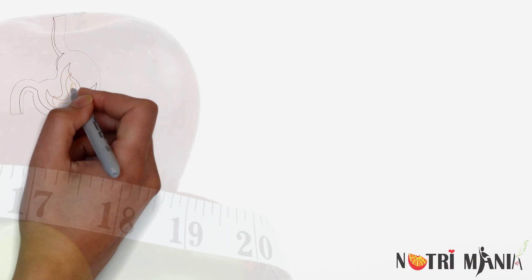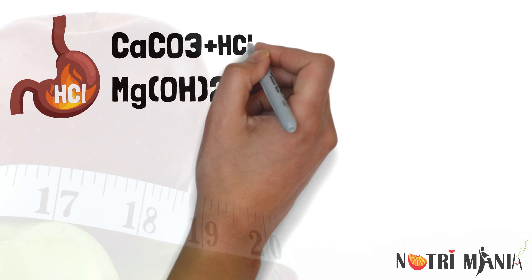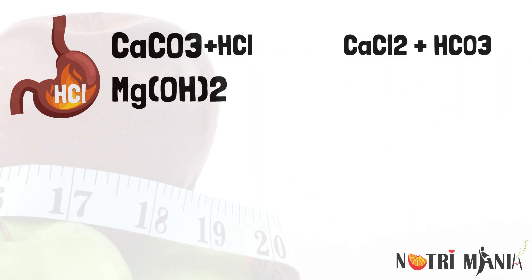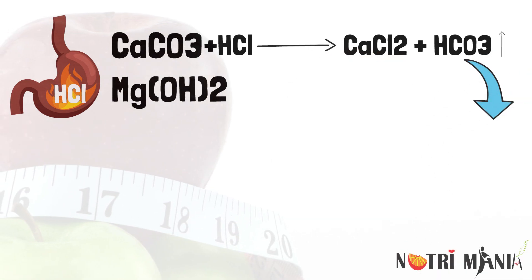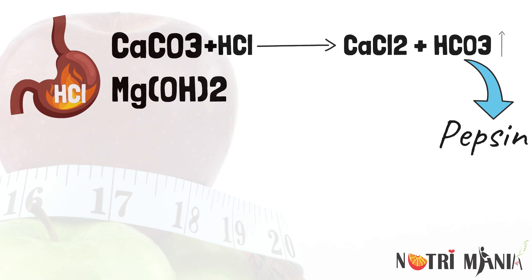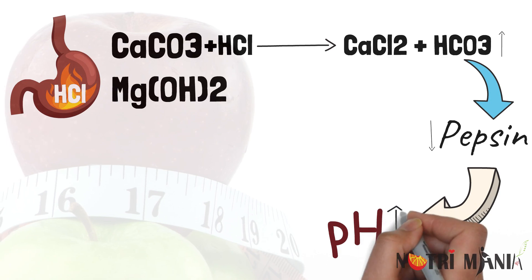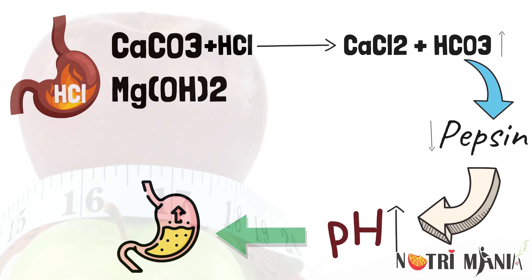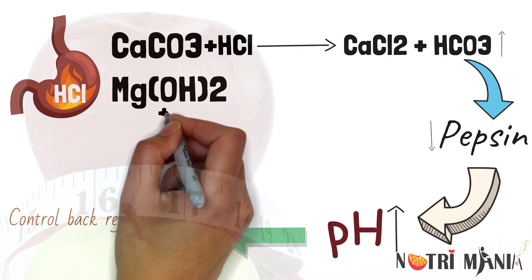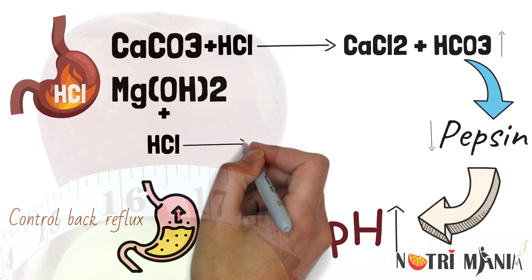The balanced combination of calcium carbonate and magnesium hydroxide neutralizes the acid produced in the stomach. When calcium carbonate reacts with hydrochloric acid, bicarbonate and calcium chloride are formed. Higher the production of bicarbonate, lower will be the release of pepsin, which in turn will raise the pH and the acid indigestion will be cured.